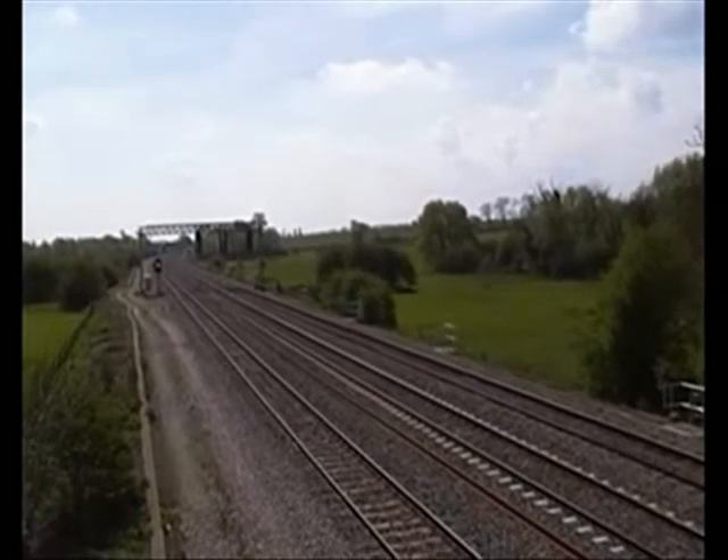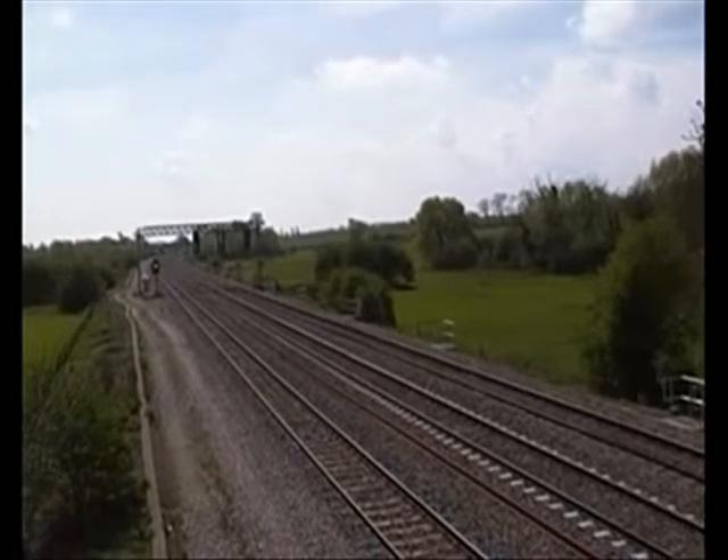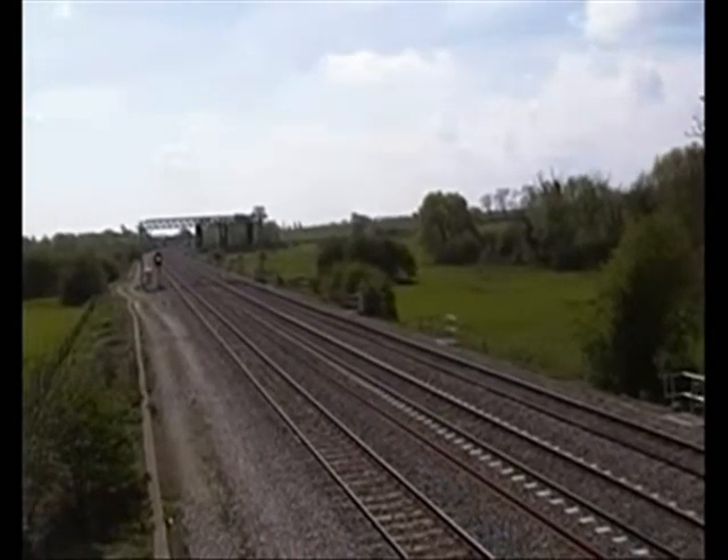Something was going on down at Findon Sidings. It looks as if this is the Wellingborough to Mount Sorrel.